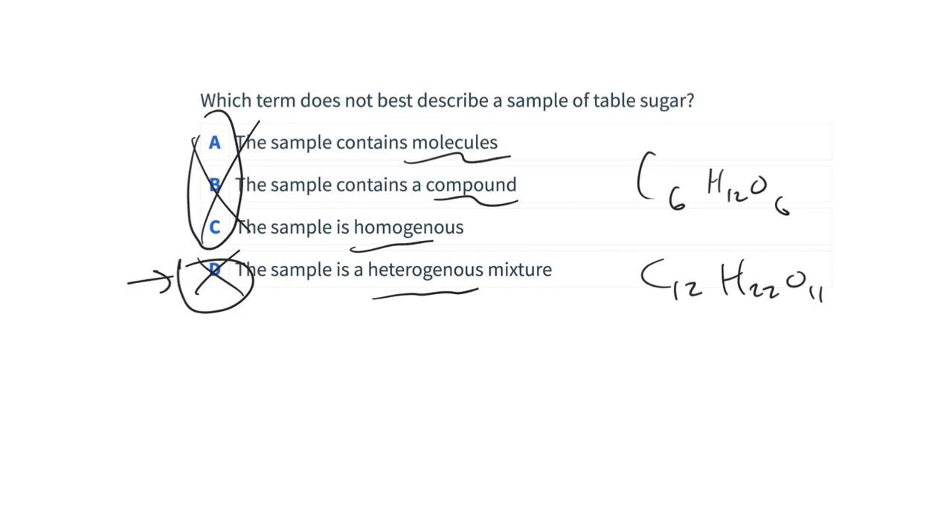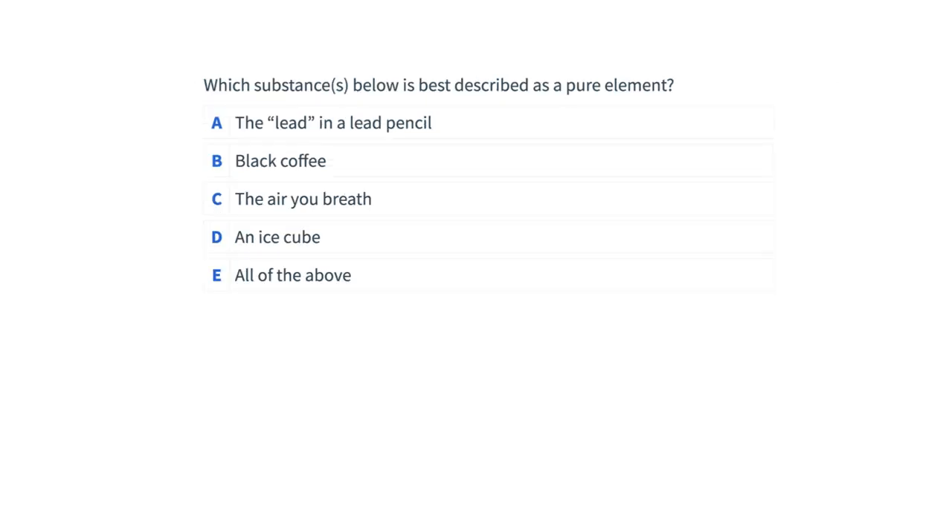Next question: which substance is best described as a pure element? One of the choices is 'the lead in a lead pencil' — but it isn't actually lead. It's graphite, which is carbon. So the lead in a lead pencil is actually a pure element — just carbon in graphite form. This is a good example of knowing something about everyday materials to answer a classification question.